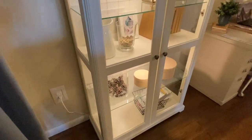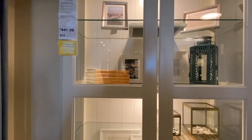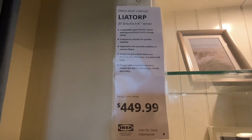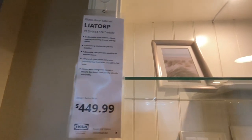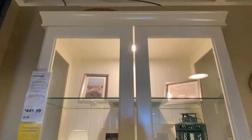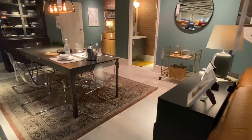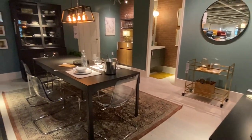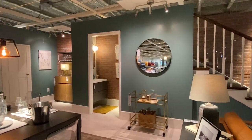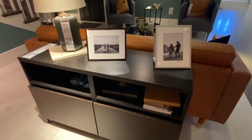Look how gorgeous this piece is! This is called the Liatorp glass door shelving cabinet and it is gorgeous — $449.99. It just looks so polished and finished. I love it and there are so many things you can do with it. This room in particular also caught my eye — I'm really liking the teal on the walls and how they have it set up.